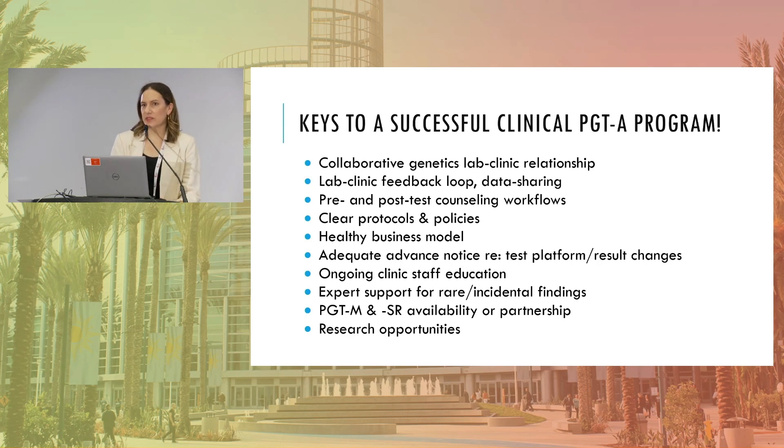If I were building a clinical PGT-A program from scratch, my wish list would start with a very collaborative relationship between the genetics lab and the clinic. It's shocking how often this is not the case — one side feels like the client of the other and doesn't feel they can ask good questions or give feedback. You also need a strong feedback loop: the PGT lab sharing data on their aneuploidy rates and program metrics back to the clinic, and the clinic sharing follow-up on complicated cases and success rates back to the lab.